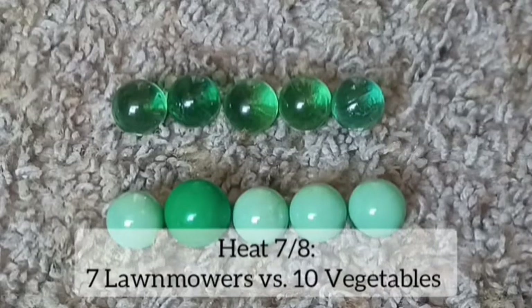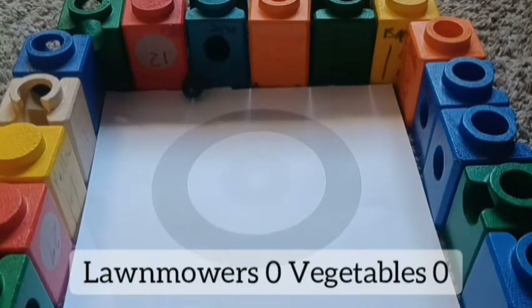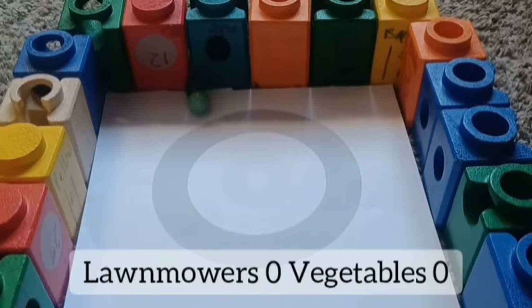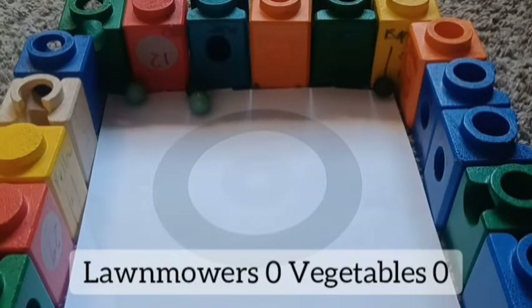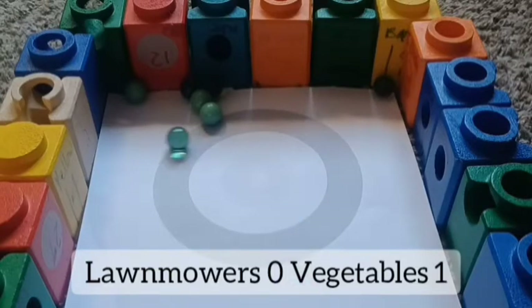Wow, now heat 17 — seventh seeded Lawn Mowers are taking on tenth seeded Vegetables. Lawn, the captain of Lawn Mowers, is up first, then here comes Broccoli for Vegetables. They're going off to the side. Two marbles to the front end near the ring. Lawn Mowers almost got one in but they did not. Same for the Vegetables — Cabbage, their second marble, went down there.